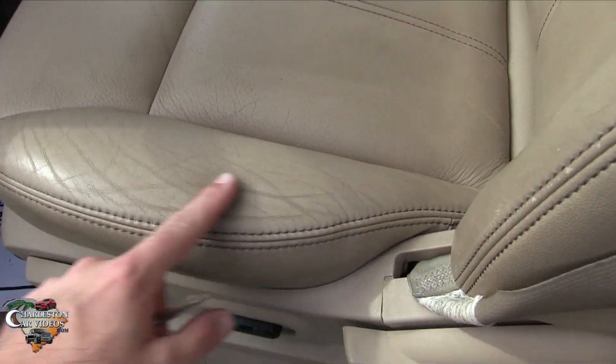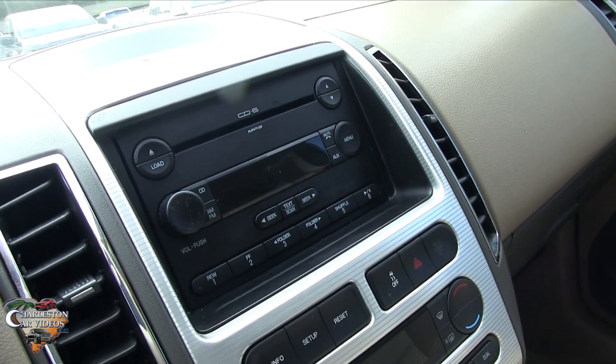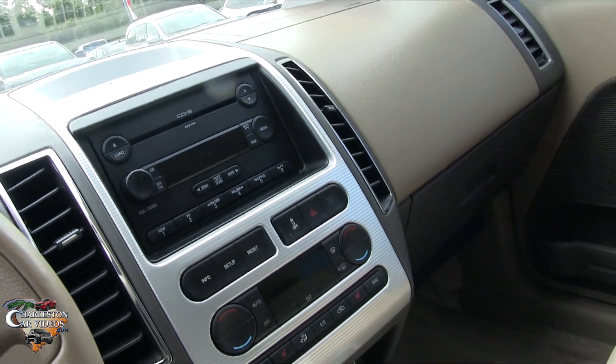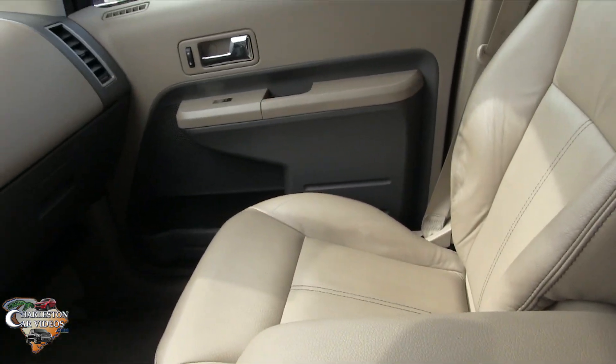It has leather — tan leather at that — which looks great with the white exterior. Very clean inside with just a little normal wear, no rips or tears. There's a six-disc CD player, though no USB or auxiliary ports.